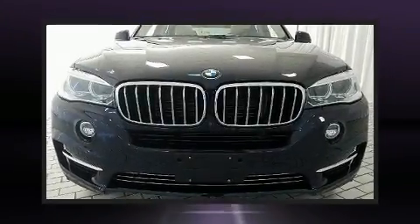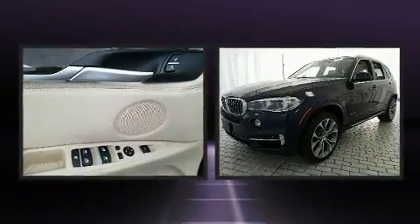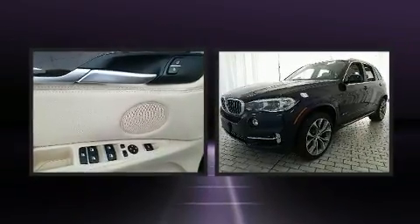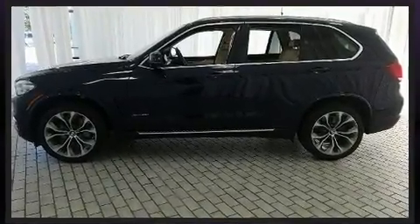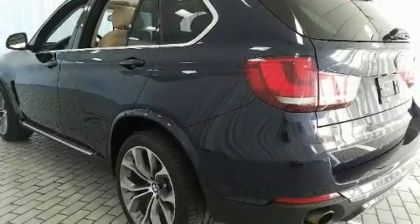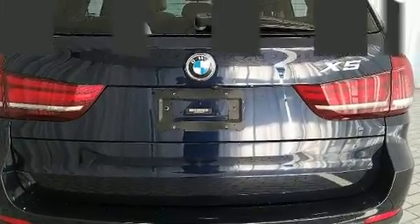Load your family into the 2015 BMW X5 with less than 40,000 miles on the odometer. This four-door sport utility vehicle prioritizes comfort, safety, and convenience. Under the hood you'll find a six-cylinder engine with more than 300 horsepower, and all-wheel drive keeps this model firmly attached to the road surface.